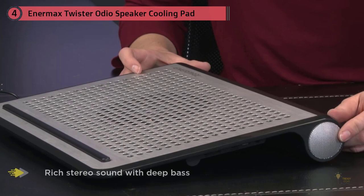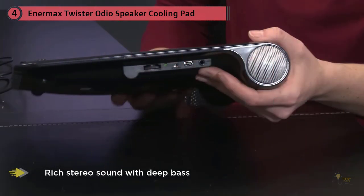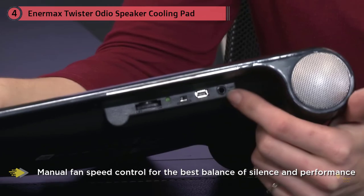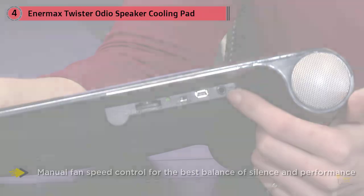Its built-in pair of Dream Base 2-watt speakers are pretty decent. This pad is fairly thick naturally enough due to those integrated speakers, but surprisingly light, and provides solid cooling as well as sound quality. Incidentally, you can turn the speaker on or off and manually adjust the fan speed.